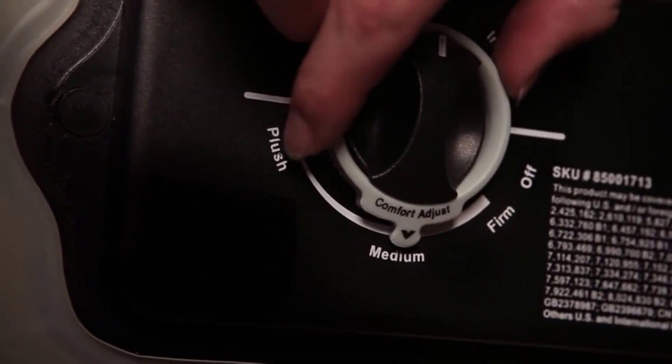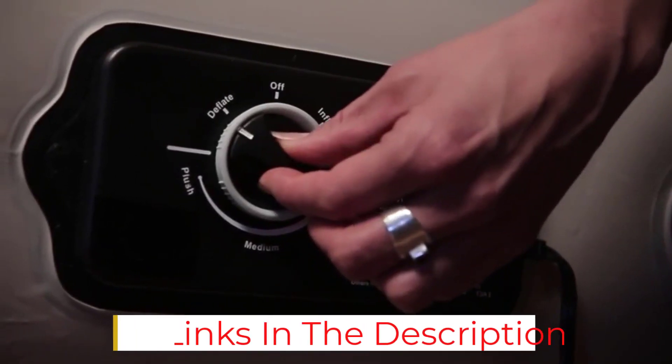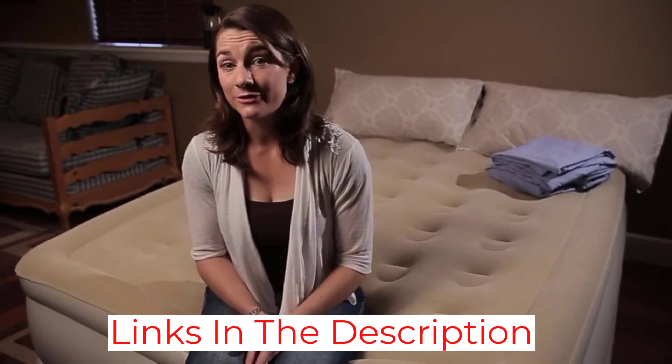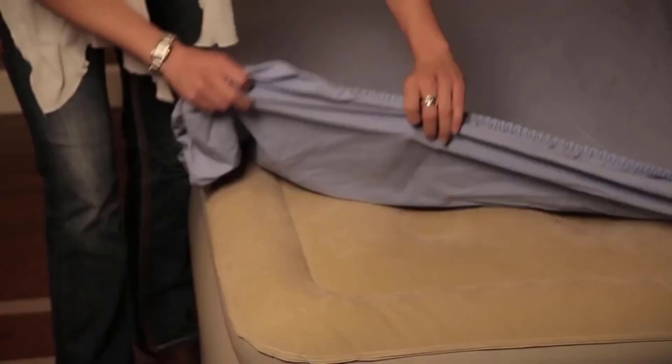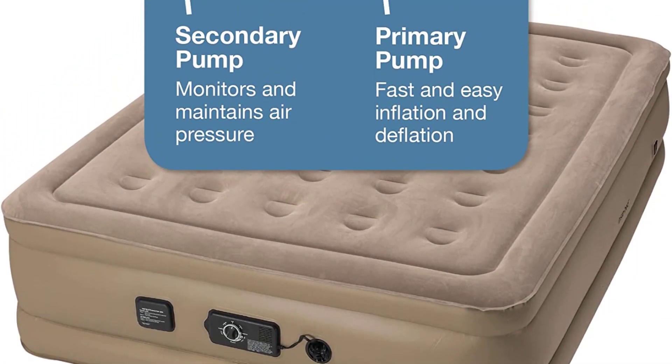The 18-inch tall air mattress is comfortable and easy to get in and out of. It is easy to set up — it took us less than 5 minutes to fully fill it. We also like that you can choose between soft, medium, and hard firmness settings. However, the motor was surprisingly loud when filling the mattress compared to others we tried. Keep in mind that the Never Flat secondary pump that monitors and maintains air pressure will also make a light noise while the mattress is in use.